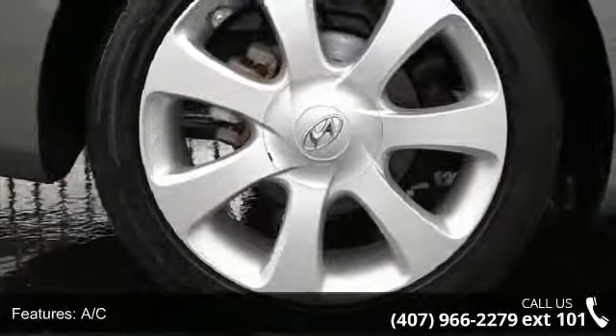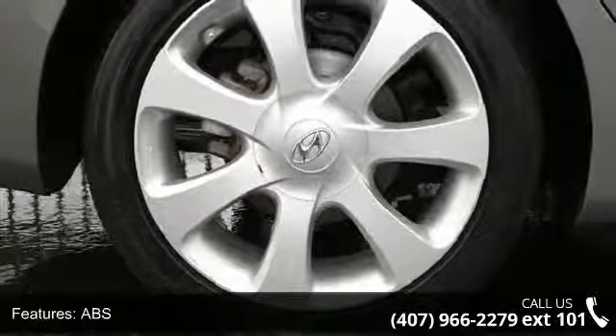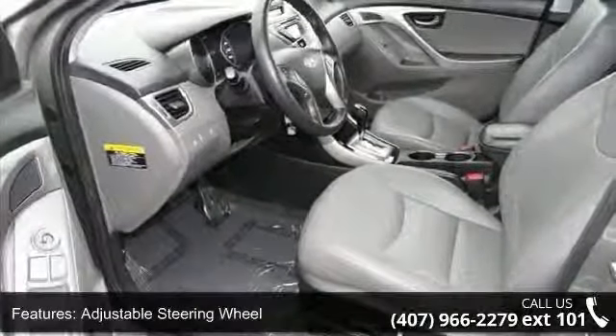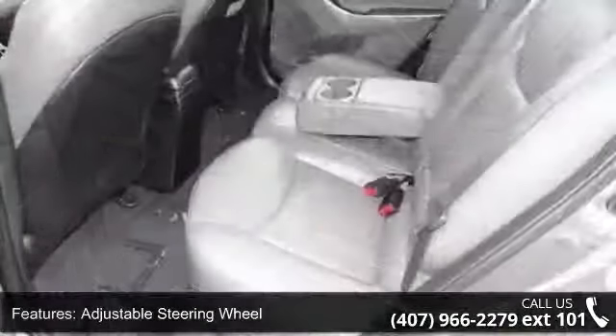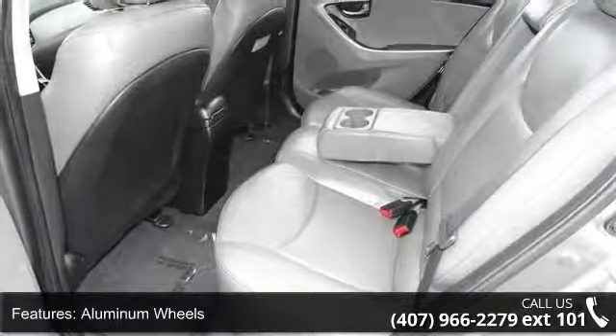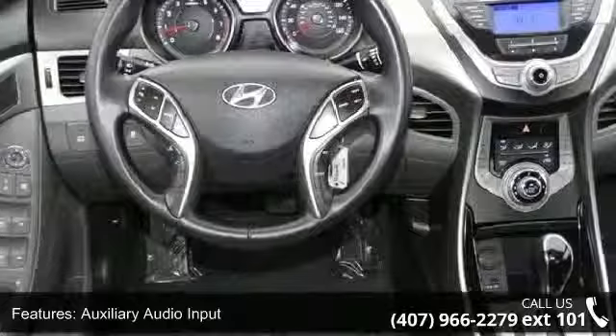This vehicle's top features include 4-wheel disc brakes, AC, ABS, adjustable steering wheel, aluminum wheels, auxiliary audio input, Bluetooth connection, brake assist, and bucket seats. If you are looking for a solid pre-owned car, this might be the one.